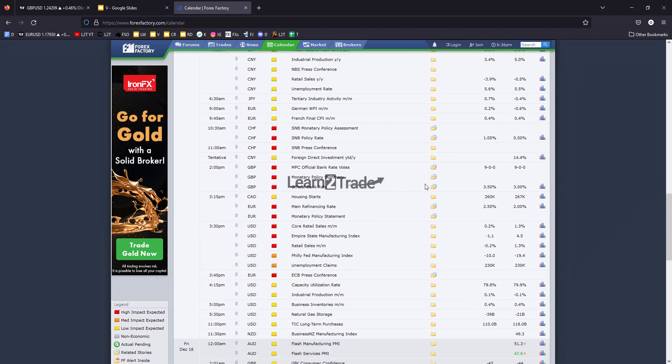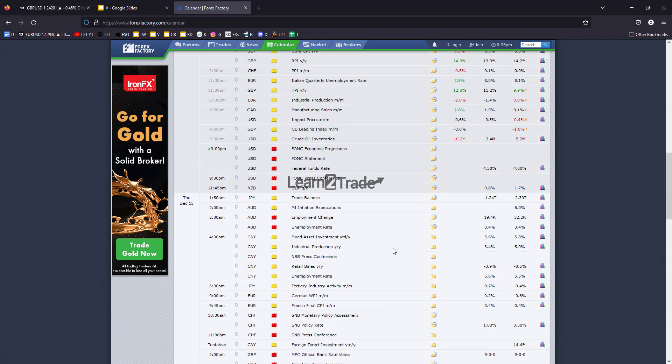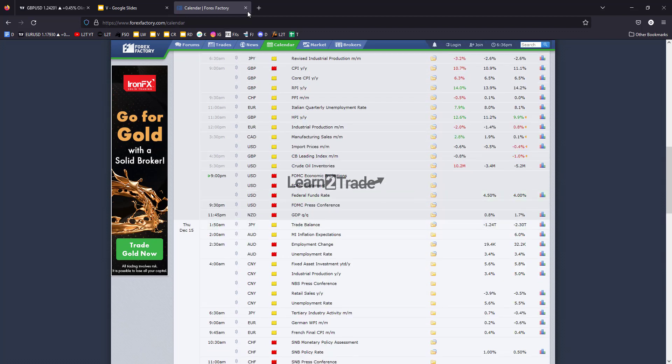Tomorrow we'll have the BOE — the Bank of England — with the official bank rate expected to be increased by 50 basis points as well. Don't forget we'll also have the ECB tomorrow and US retail sales economic data. All of these are considered high impact events, and the FOMC today also represents a high impact event.